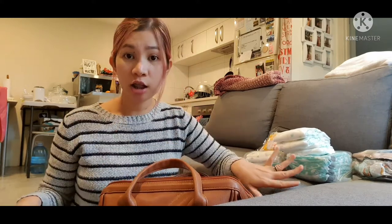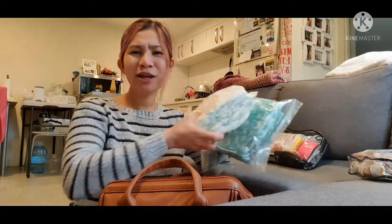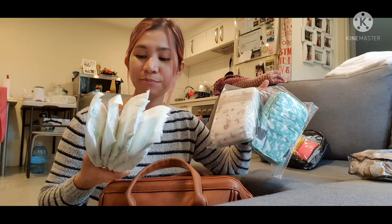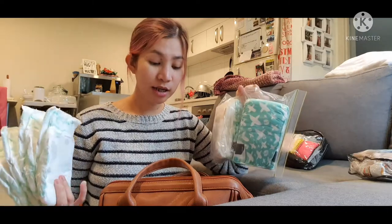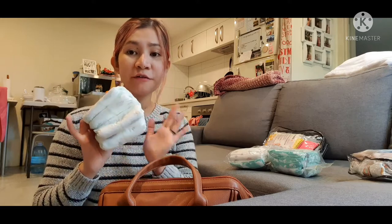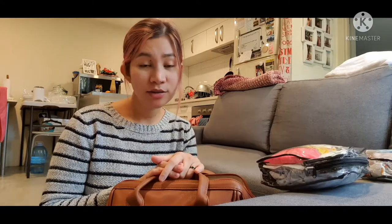We use cloth diapers, but we always put disposable diapers in as backup. We were gifted a lot of disposable diapers, so we didn't have to buy any. We have three different brands here — we want to put them to good use as backup in case we run out of cloth nappies. I always bring five, and we've used one so there are only four left.